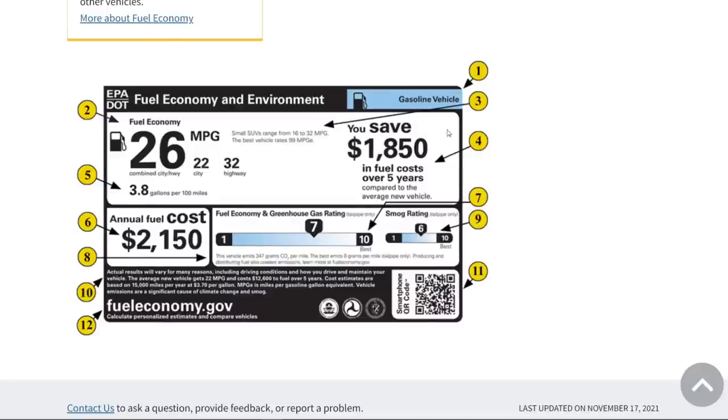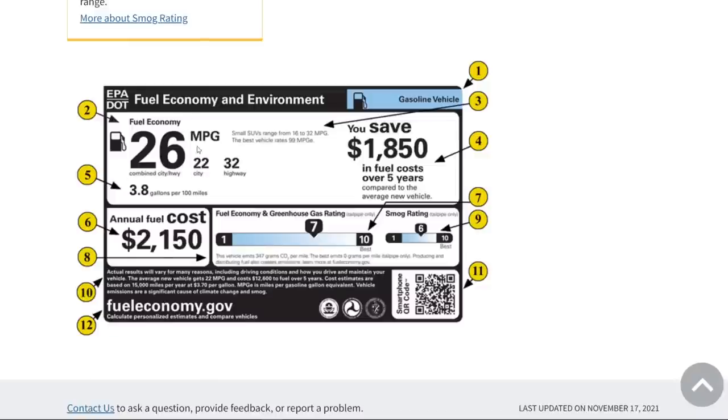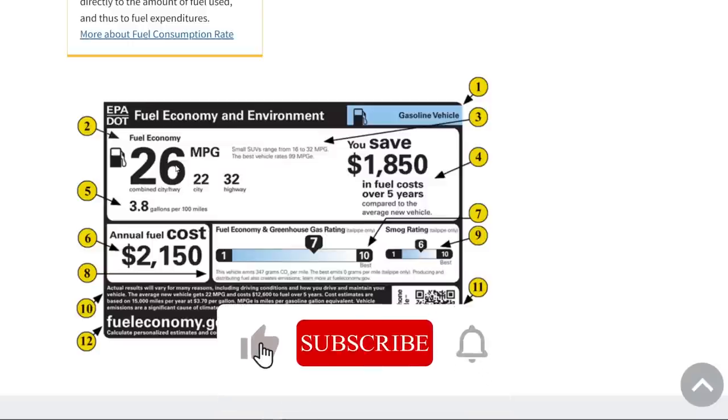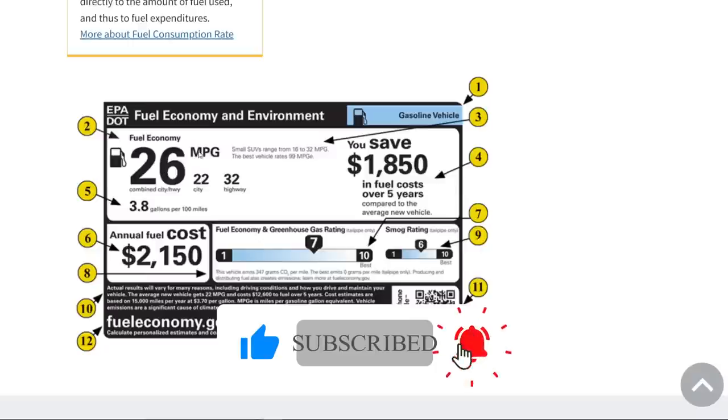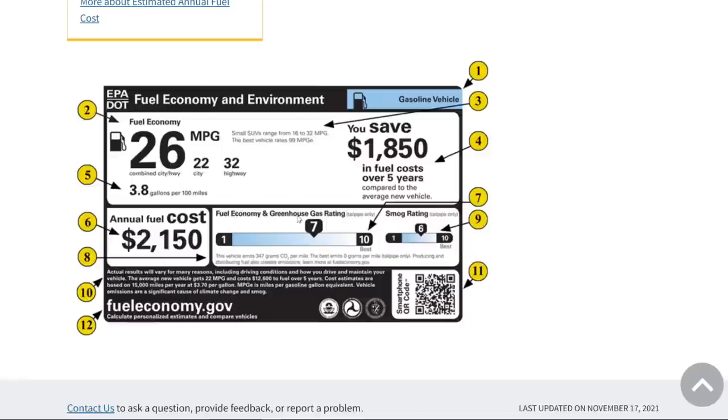This is the usual EPA fuel economy sticker you see on new gas vehicles. You see the combined fuel economy, city fuel economy, highway fuel economy, and then there's a relatively new thing on newer labels: 3.8 gallons per 100 miles. This was added because at higher miles-per-gallon ratings, the difference isn't as meaningful. Going from 10 to 20 MPG makes a big jump, but from 50 to 60 doesn't. So they added gallons per 100 miles and estimate annual fuel cost.